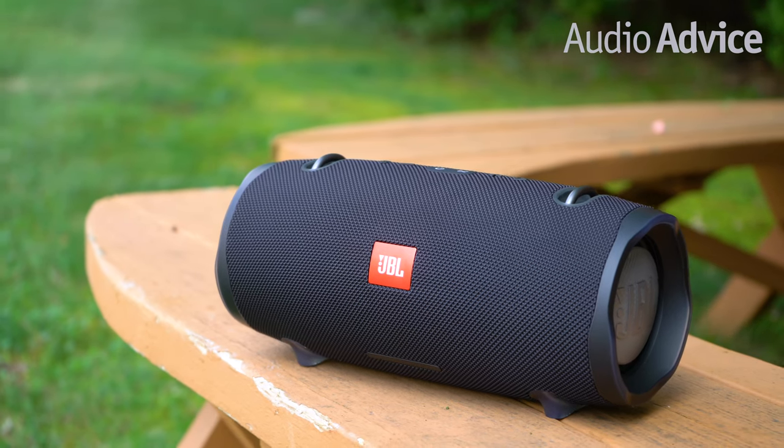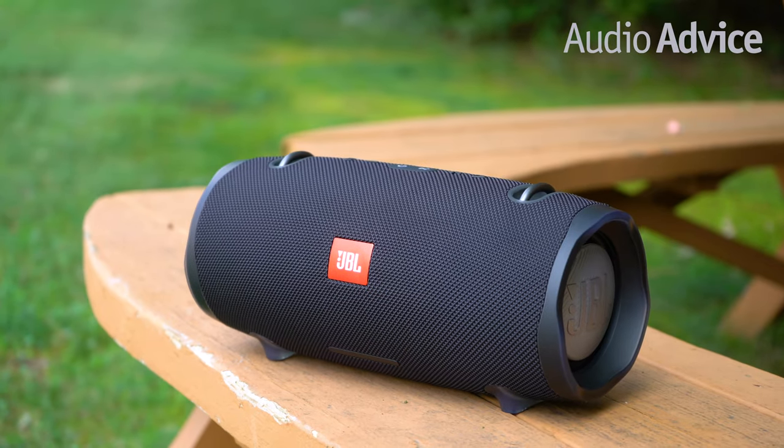It also features a rugged and adventurous design, and a 15 hour battery life. There's also a USB port included so it can charge your phone while your playlist continues to rock the party.